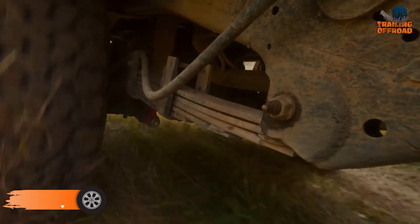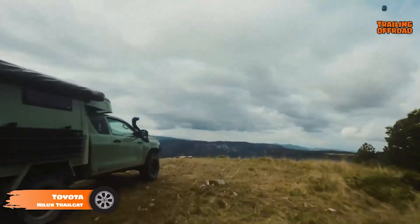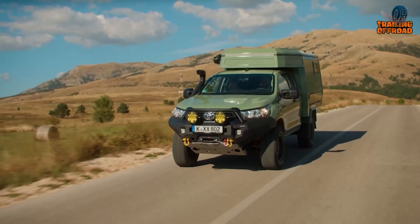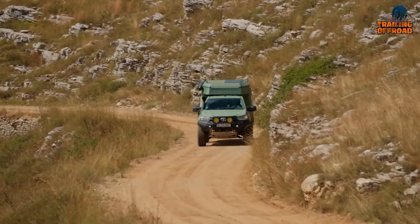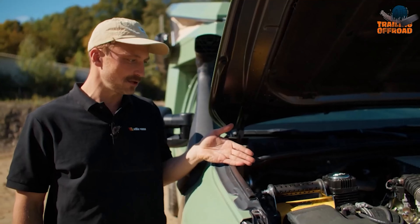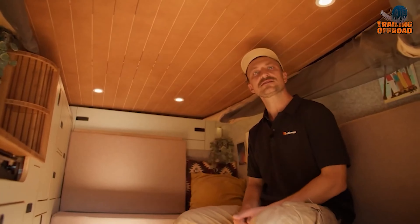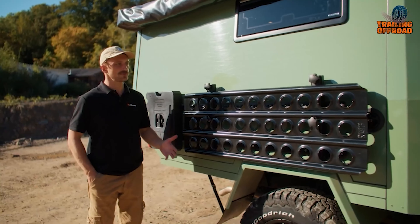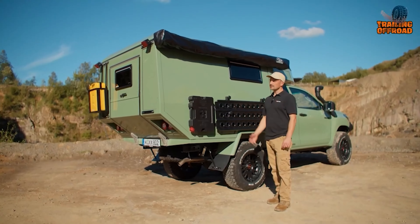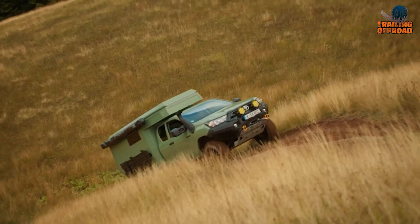The Toyota Hilux Trailcat is a meticulously engineered off-road camper designed by Ellie Vans to handle rugged terrains while providing top-tier comfort for adventurous journeys. Built on the sturdy Toyota Hilux Extra Cab platform, it features a reinforced ladder frame and a reliable 2.8-liter diesel engine for unmatched durability. With its spacious suicide door design, the Trailcat offers additional storage and seating. The exterior boasts a custom aluminum bumper, LED lights, a 12,000-pound warn winch, and old-man EMU suspension upgrades, ensuring it handles even the toughest trails with ease.